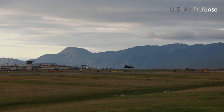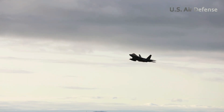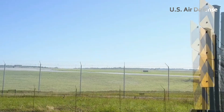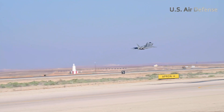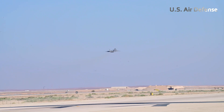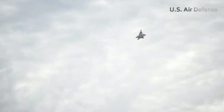The F-22 Raptor is engineered to dominate the air. Its stealth capabilities, integrated avionics, and deadly weapon systems make it a fearsome opponent in air-to-air combat. Under the hands of a seasoned pilot, the jet cruised effortlessly over mountain ranges and open ocean, invisible to enemy radar thanks to its angular frame and radar-absorbing materials.